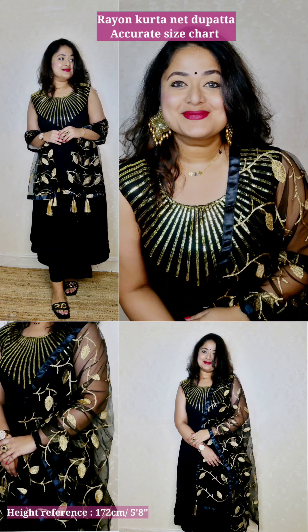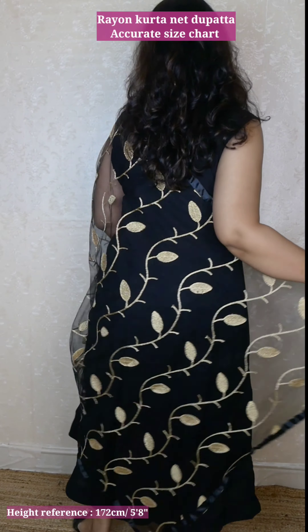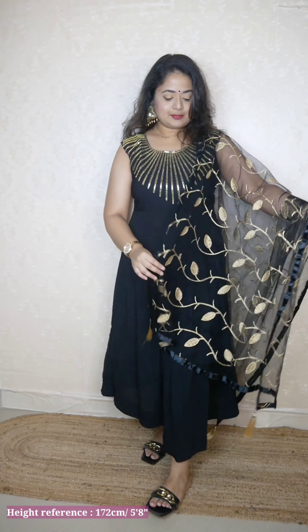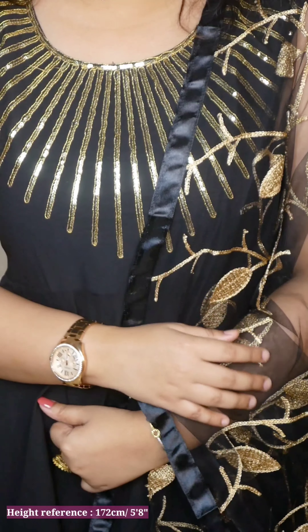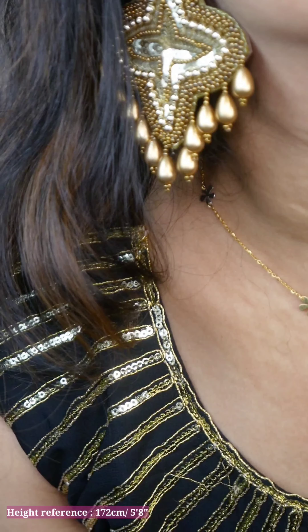The next one is a classic black and golden combination — a black rayon anarkali kurti without slit, with a beautiful net dupatta with golden embroidery. On the neck it is not a patch; it is actual embroidery, and it looks beautiful. The color combination is what makes this whole outfit stand out. For the price it's good — you can wear a palazzo or a black bottom. For my height of 5'8" it is not fully floor length, but otherwise it can be a good maxi length option.